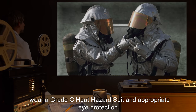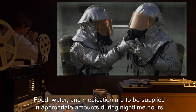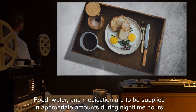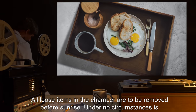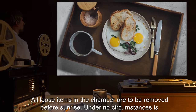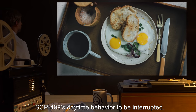If the chamber must be entered, personnel are to wear a grade C heat hazard suit and appropriate eye protection. Food, water, and medication are to be supplied in appropriate amounts during nighttime hours. All loose items in the chamber are to be removed before sunrise. Under no circumstances is SCP-499's daytime behavior to be interrupted.